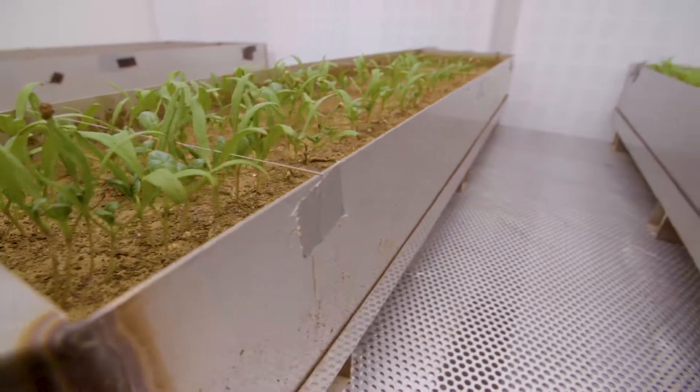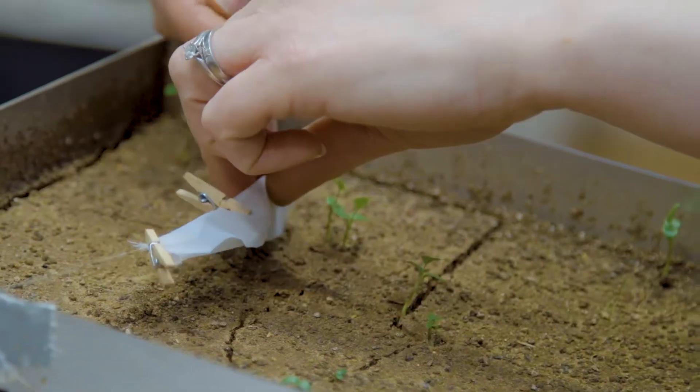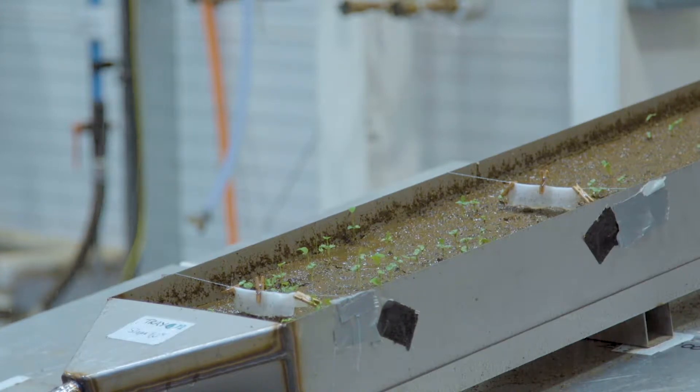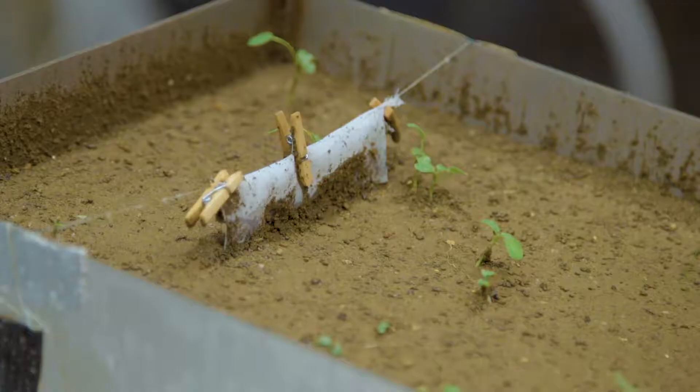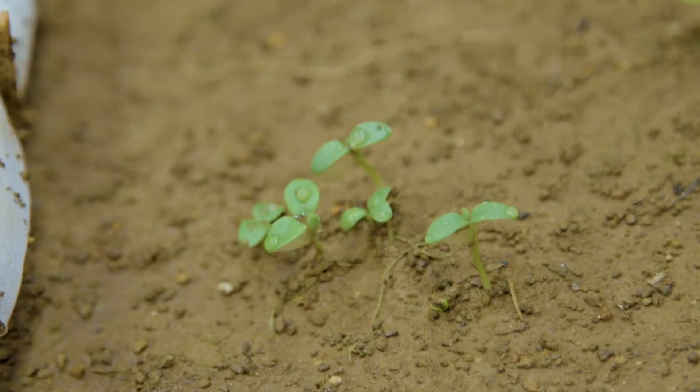These are our erosion trays where we're looking at the effect of erosion on plant establishment, but we're also looking at the effect of erosion on damaging the plant by splashback and contaminating those leaves. It then requires the leaves to be washed, which adds cost to the process.